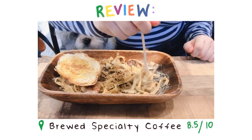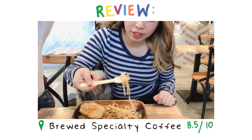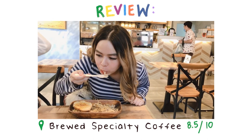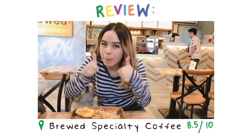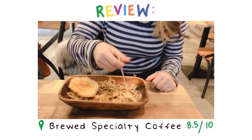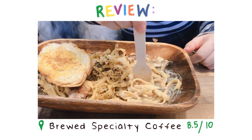Overall, this place gets an 8.5 out of 10, which is a really good score. There is always of course some room for improvement — nothing's perfect.